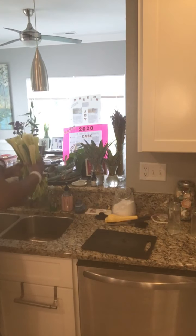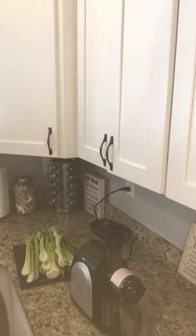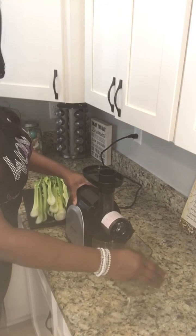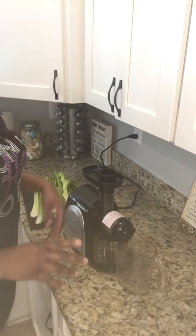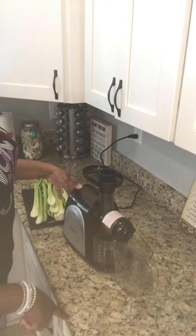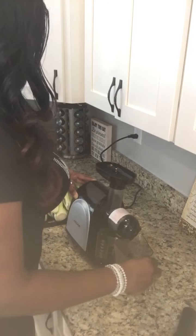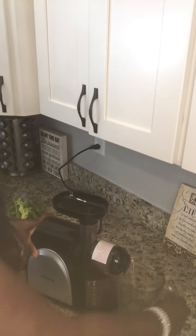Now you're ready to juice. Here's my celery — this is two bags of celery ready to go. This is my new slow cold press juicer; I've had it for a few months. I highly suggest this juicer — the brand is AICOK, and it's on Amazon for about $90 to $99. It is much quieter and slower than my last juicer.